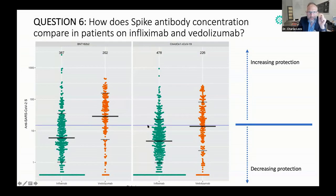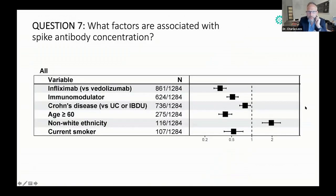This blue line indicates the cutoff on this assay that confers protection in the tests that have been done.